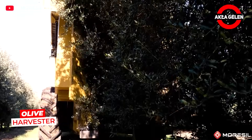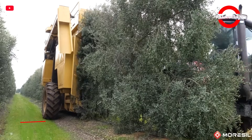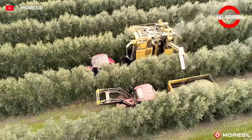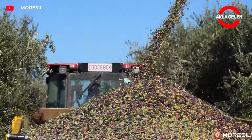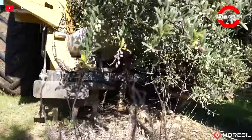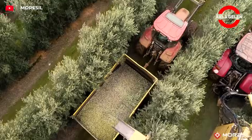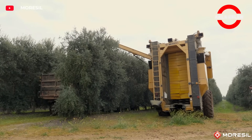The Morisil VS Plus is a powerful harvester designed for olive trees up to 5 meters tall. It gently collects olives with 25 double vibration systems and adapts to different tree heights up to 3.6 meters. It passes from both sides of the trees and collects olives with double-sided vibration. The cleaning system inside separates the leaves and sends the fruit to storage.